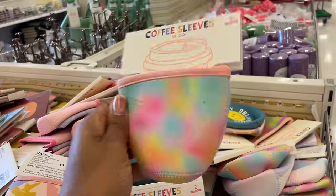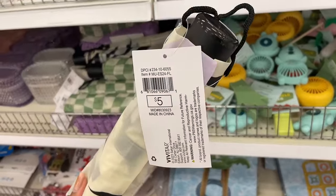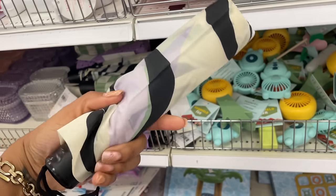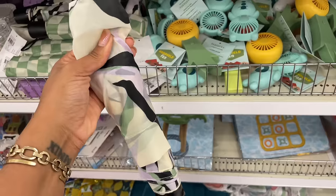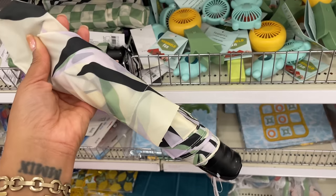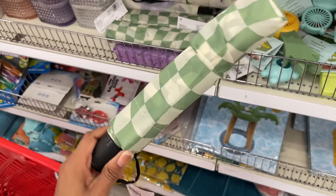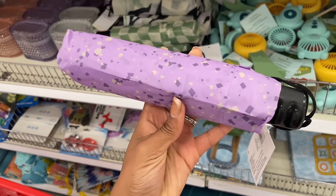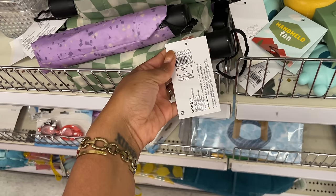Some umbrellas over here — five dollars each, 23 inches in diameter. One has black, sage, and lavender colors with finger grips on the handle. They also have a green wavy checkerboard one and a terrazzo lavender one — all five dollars.